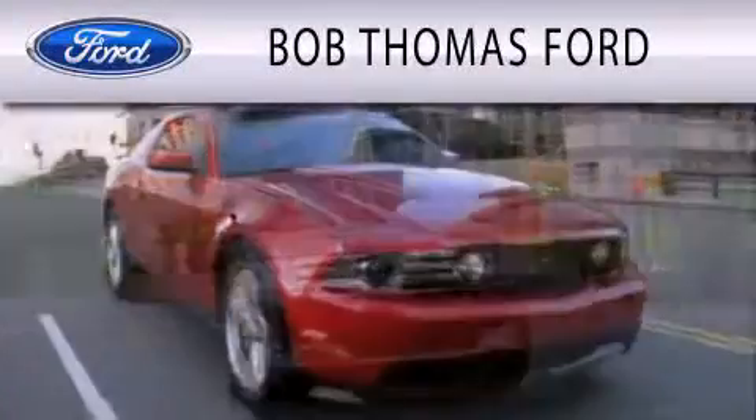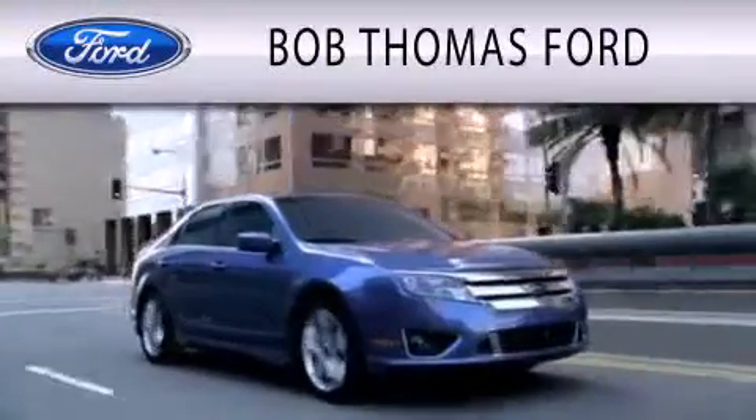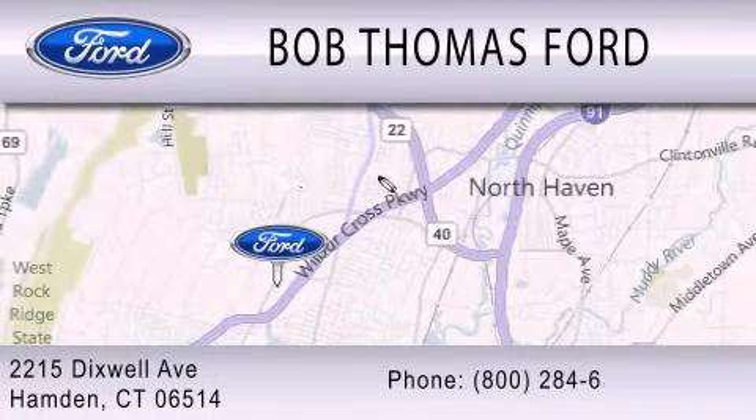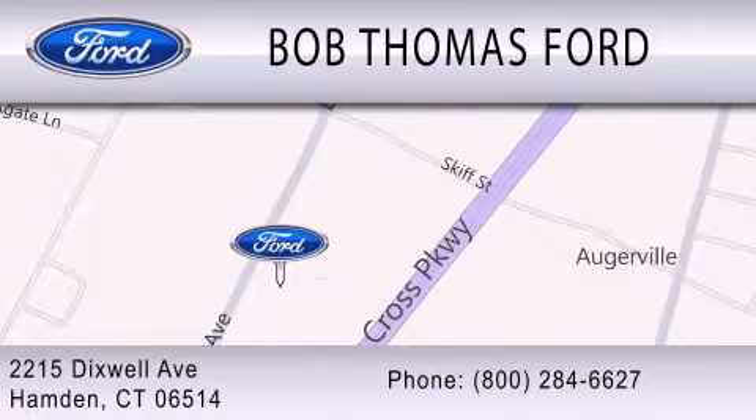Bob Thomas Ford is dedicated to doing everything possible to ensure that the experience you have purchasing your vehicle is as pleasant as possible. We are located at 2215 Dixwell Avenue in Hampden.